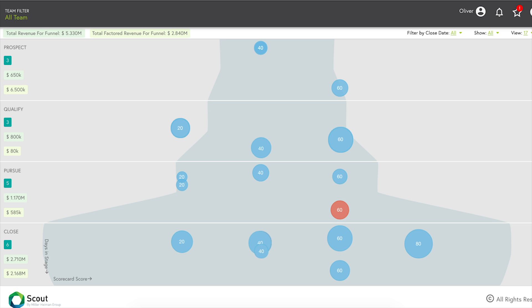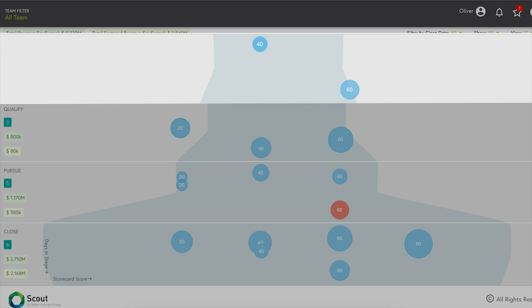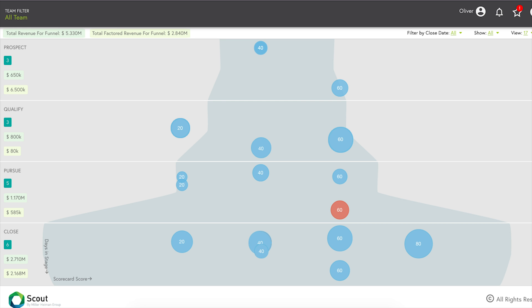Coming back to his funnel, he realizes the top of his funnel is looking fairly empty. He knows there will be some downtime while traveling tomorrow, so he plans to spend time prospecting and working with new leads he received from marketing.